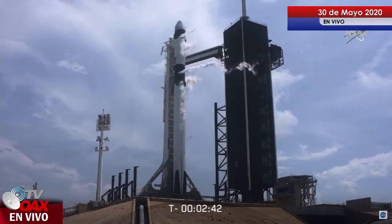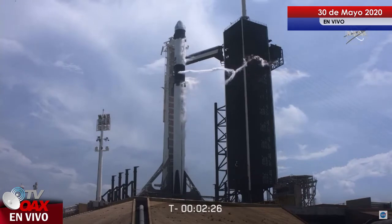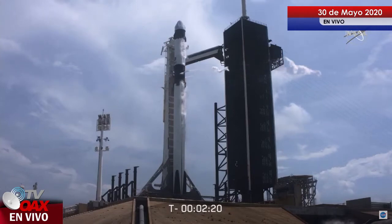We're at T-minus 2 minutes, 42 seconds. Stage 1 LOX load is closed out. Stage 2 will continue to load for about another half a minute or so. Once we get the completion of Stage 2 LOX loading, we have to vent down the line, so you'll see another large white cloud coming off of the strong back. That'll be normal, happening around T-minus 1 minute and 40 seconds.